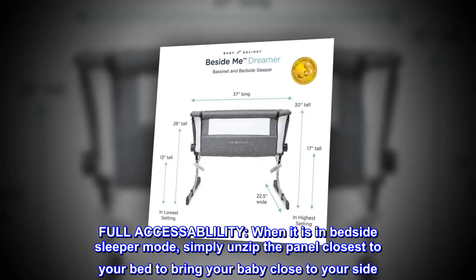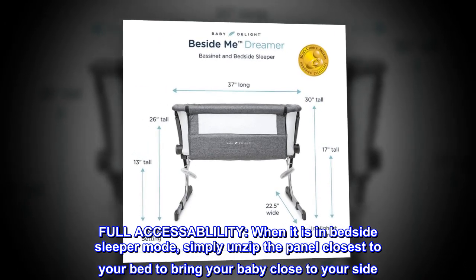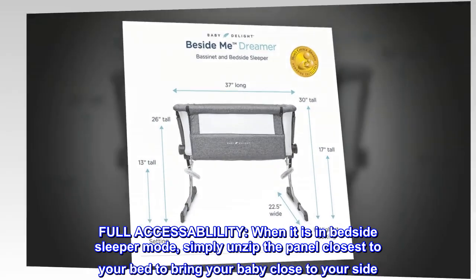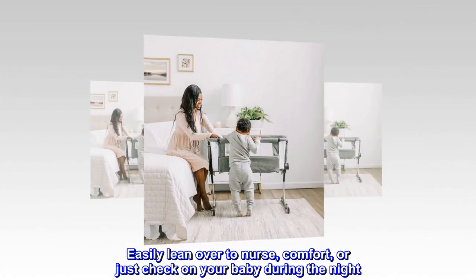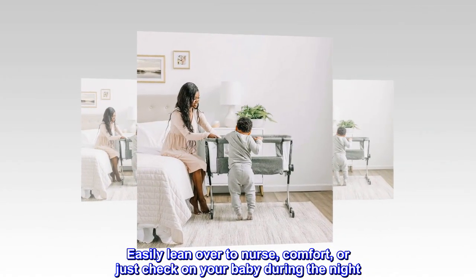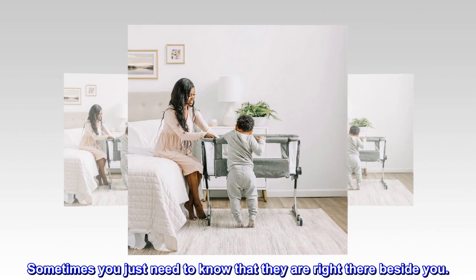Full accessibility. When it is in bedside sleeper mode, simply unzip the panel closest to your bed to bring your baby close to your side. Easily lean over to nurse, comfort, or just check on your baby during the night. Sometimes you just need to know that they are right there beside you.